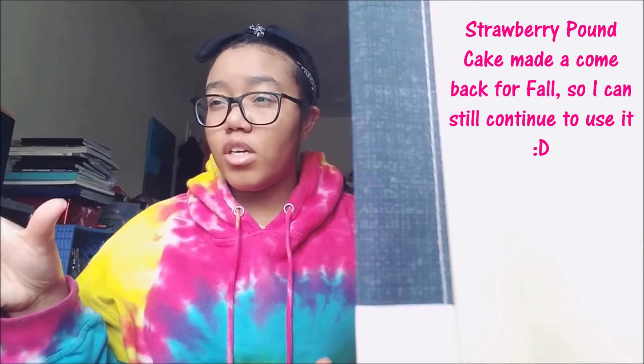Bath and Body Works did a really good job with this scent. Like, how do they get something to smell like fresh strawberries without a real strawberry? How do you make it smell like golden shortcake or whipped cream? Somebody explain to me — I might make my own business if they tell me their secrets. But yeah, I really love this one and it just reminds me of my birthday. I actually used it yesterday, and it's about to be fall time.